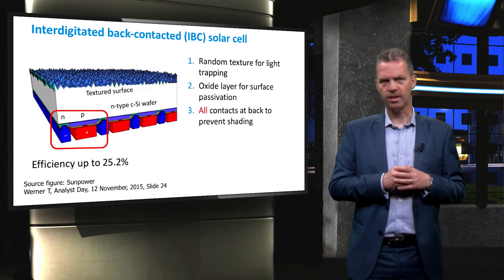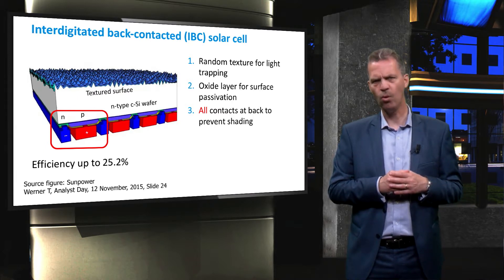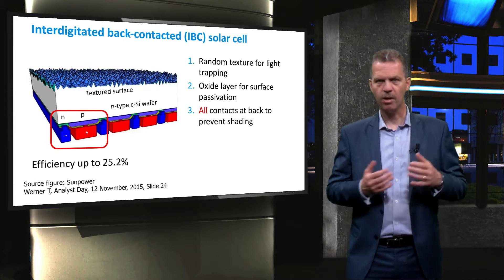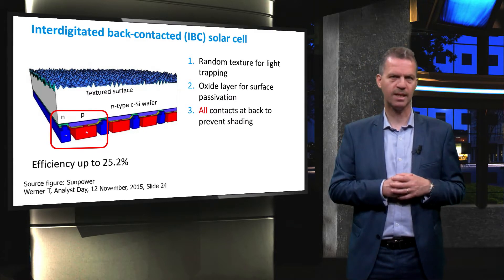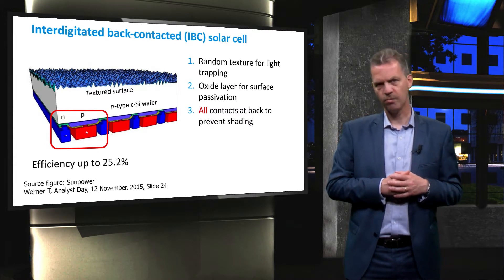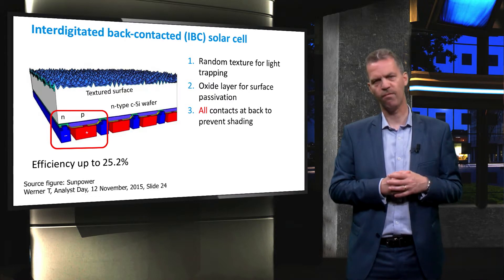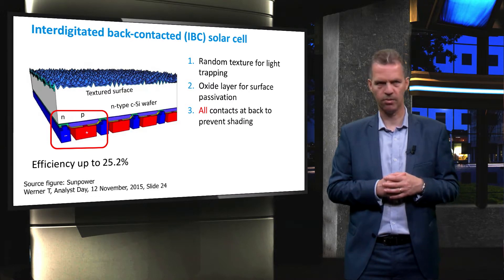This solar cell design eliminates shading losses at the front of the cell by placing all the contacts at the back, hereby increasing the light absorption significantly. Alternating highly N-doped and P-type doped regions create small P-n junctions at the back of the cell for efficient separation of charge carriers.